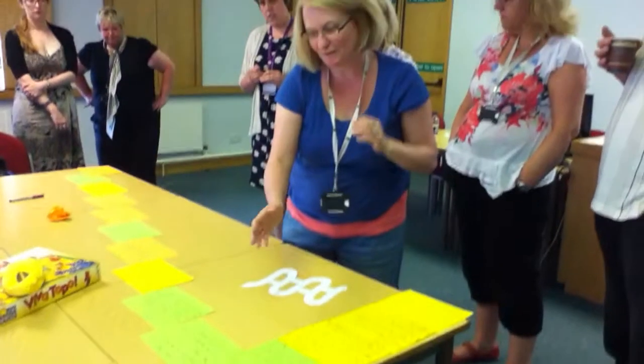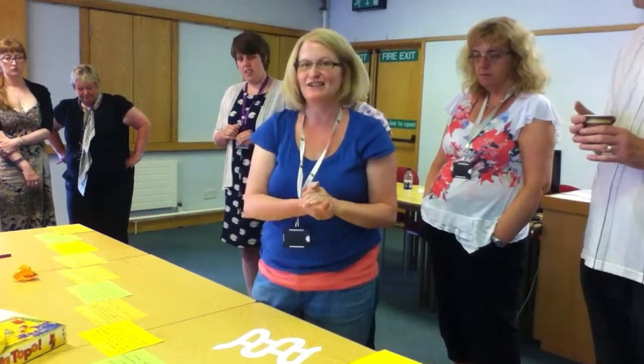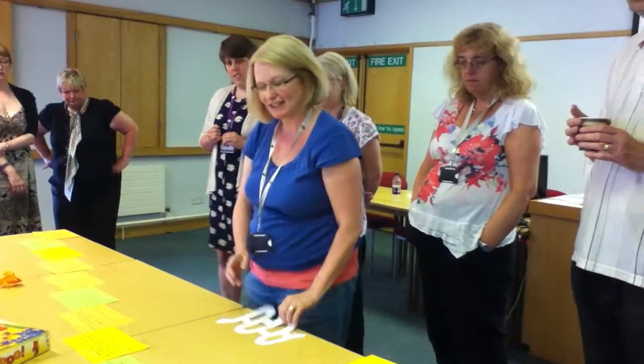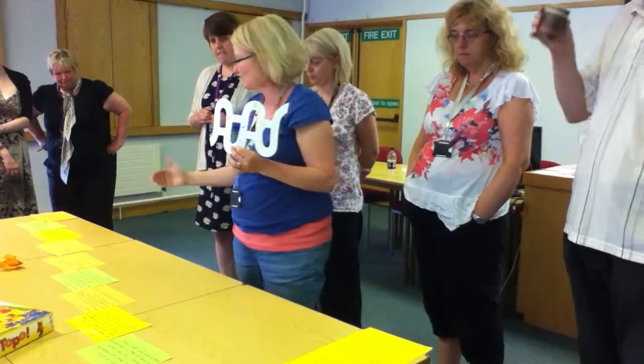The clue asks them: do you know there are laptops you can borrow in the library? Find the laptop loan area and get your stamp. They run to the laptop loan area, get a stamp on their sheet, and work through the clues.